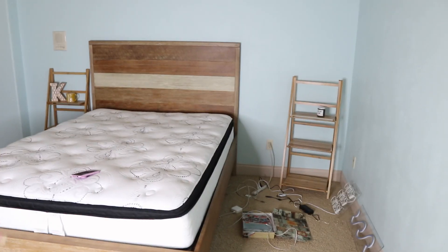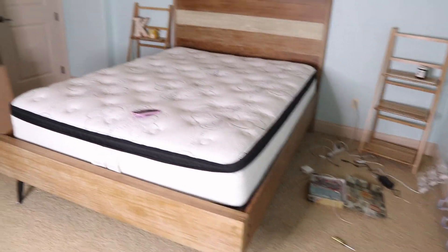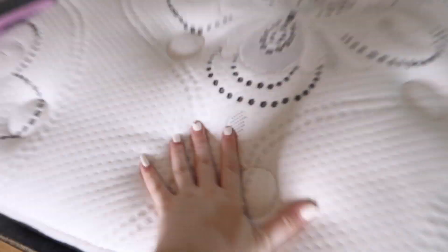Alrighty, so room tour. This is the before of my room. I have a few random things sitting there but nothing major. I built my nightstands and then I had somebody build my bed. And then I got one of these mattresses out of a box, hashtag not sponsored. Over here is all of the stuff I got for my room.